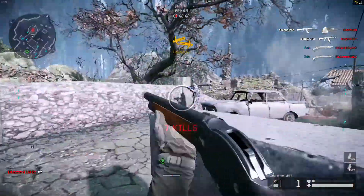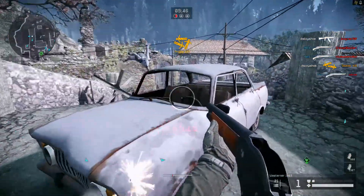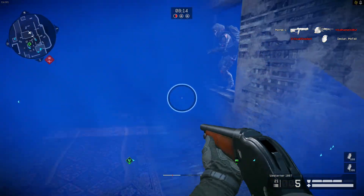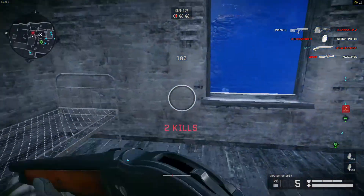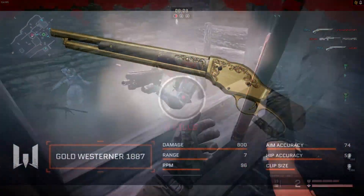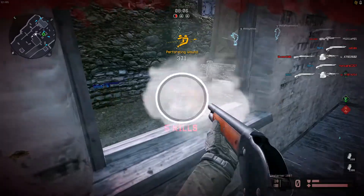The Westerner 1887 is a very powerful weapon that takes down almost any enemy that comes in contact with it. This shotgun boasts 800 damage, 6 range, 96 RPM, and a 5 round clip size.